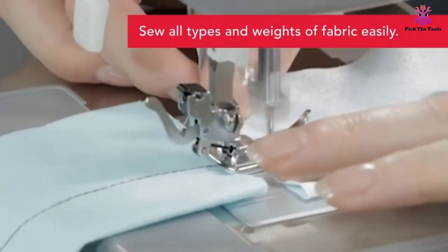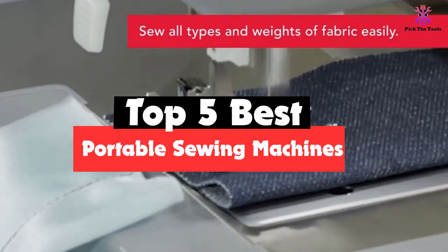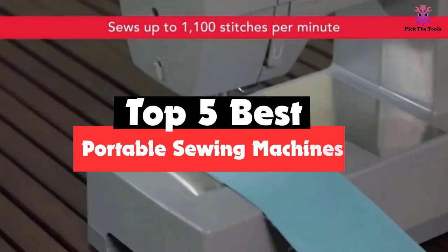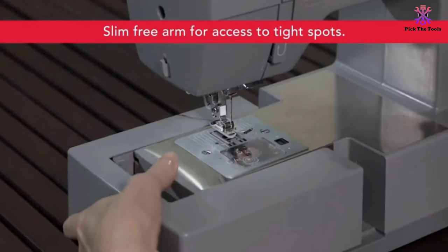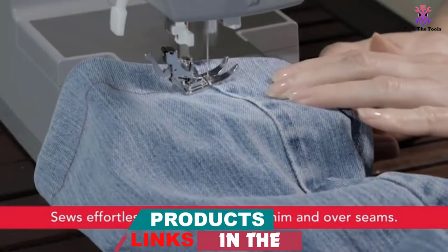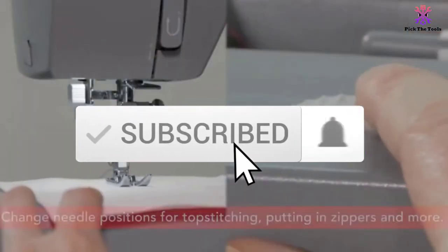Hey guys, in this video we're gonna be checking out the top 5 best portable sewing machines that are available on the market for their true quality. I made this list based on my personal opinion and hours of research and have listed them based on popularity, quality, price, durability, user opinions and more. If you want to see more information and the updated price, you can check out the description below and also make sure to subscribe for more reviews.